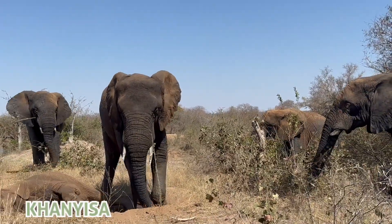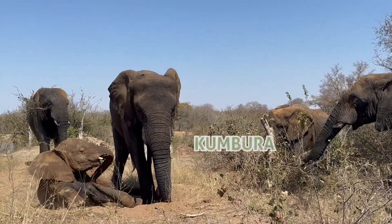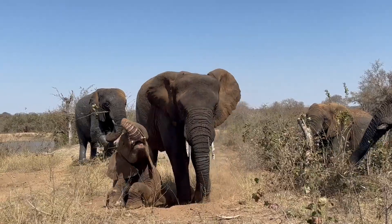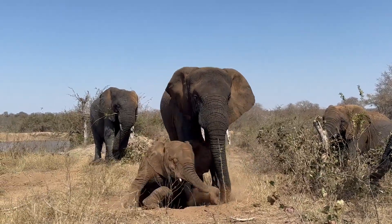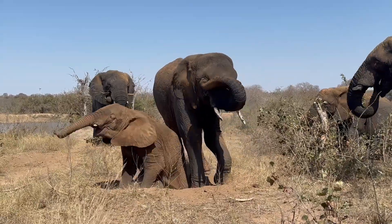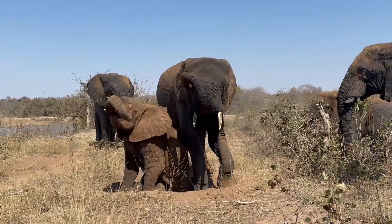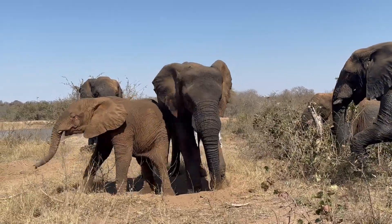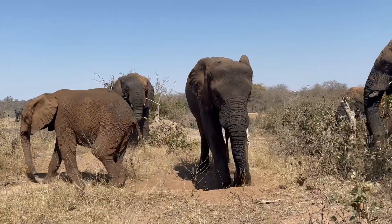Kumbura and Kanyusa are enjoying one another's company as Kanyusa has a little lie down, and Kumbura is busy dusting herself, a behaviour we explored in episode 4 of our series. You can see that Kumbura stops her activity to focus on her scratching of her right eye. She gives it a good scratch and carries on with her dusting routine. We interpret this to just be a straightforward Scratch with Trunk.